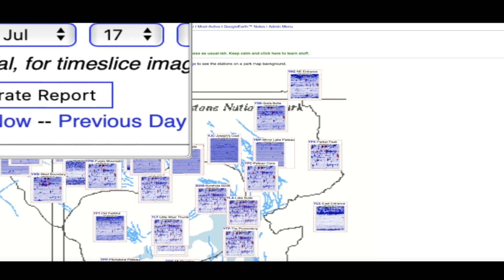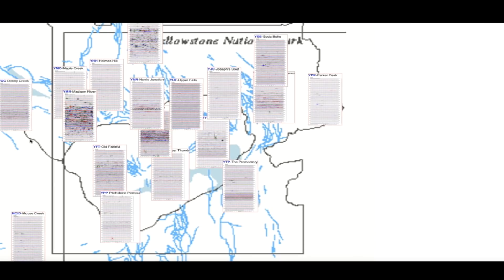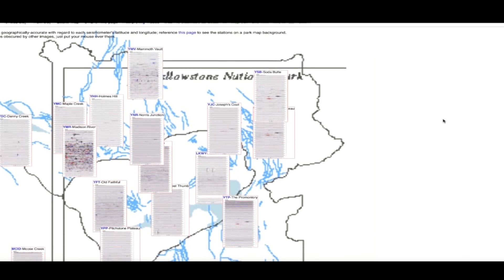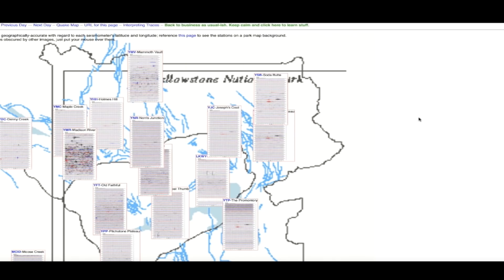If we click on Lake Butte, over on the east side of Yellowstone Lake, look at all the earthquake signatures — dozens, probably over a hundred, quite possibly two hundred. I remember a time many years ago — let's go back to 2007. If you go up to the upper left corner of this website and click on the date tab, you can go back in time. The graphs looked a bit different back then, but look how clean they are — very little activity. This is July 17th, 2007.